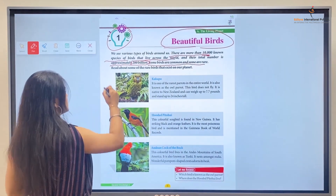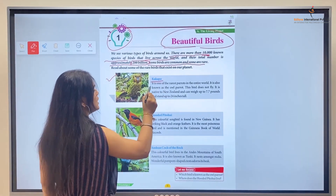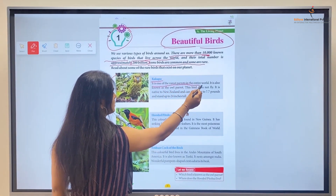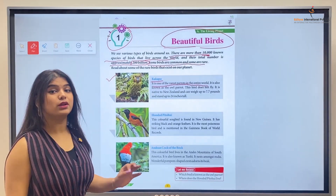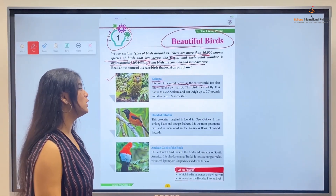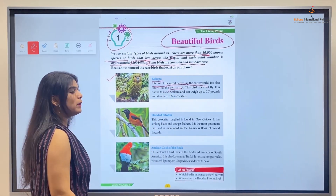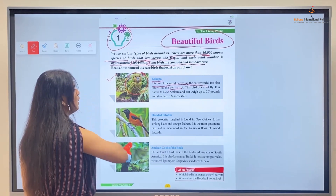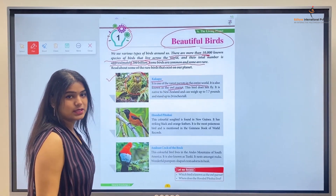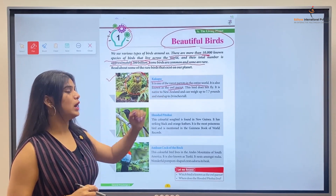Number one is the Kakapo. It is one of the rarest parrots in the entire world. It is also known as the owl parrot because, as you can see, it looks more like an owl. So it is also called the owl parrot.